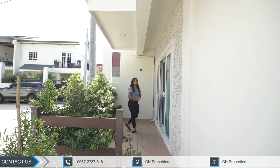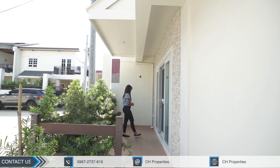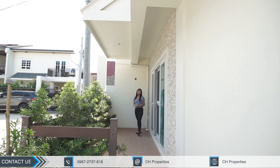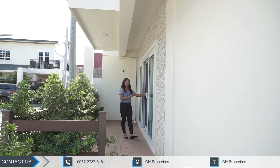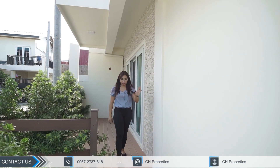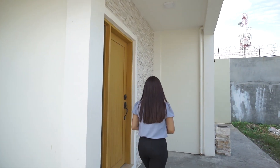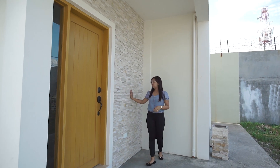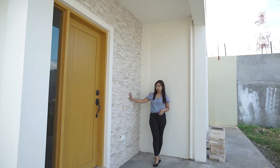You can place tables and chairs on this side, or a hanging chair — imagine sitting here while relaxing. We also have a sliding door right here going to your living area, but we'll show that later. We'll enter through the main door. Before we enter, I want to highlight this wall — they use a natural stone cladding which is UV resistant and low maintenance.